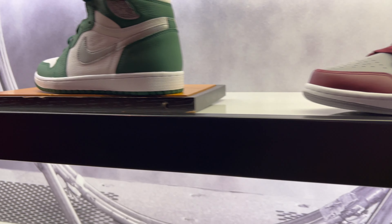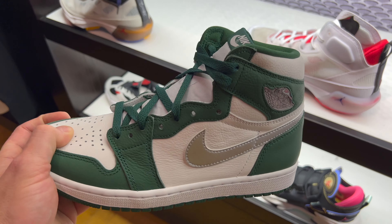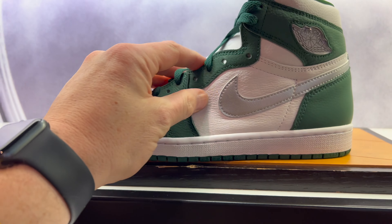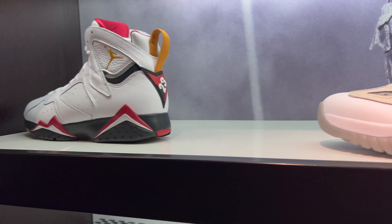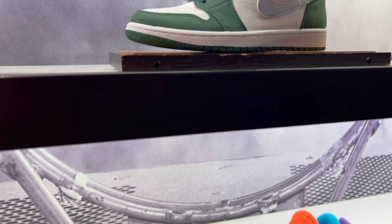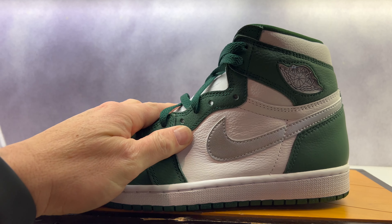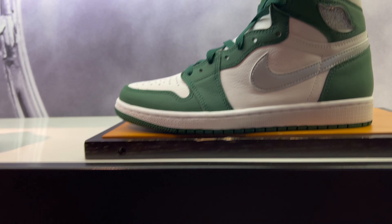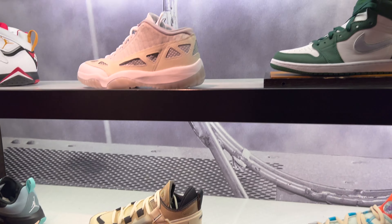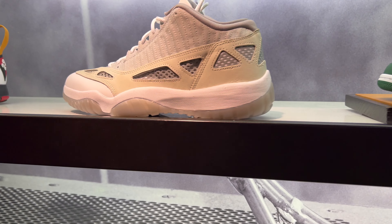We are in the Jordan section and what I was hoping to find, they have in store — these are the Gorge Green Jordan Ones. These are absolute fire. Got the Cardinal Sevens too, those look amazing as well. Really nice leather quality — super tumbled, looks super clean. That's about it; a bunch of Air Jordan-adas in here outside of these two, but still not mad at these.